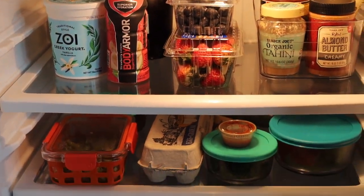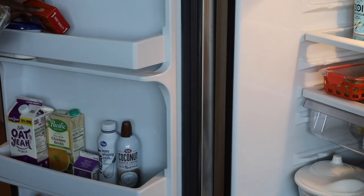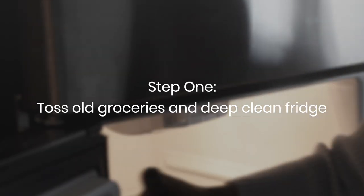This is what my fridge looked like towards the end of the week — I was running low on groceries and it had clearly become a mess. The first thing you'll want to do is take all of your groceries out of your fridge and toss out anything that has expired.